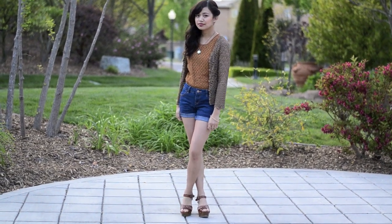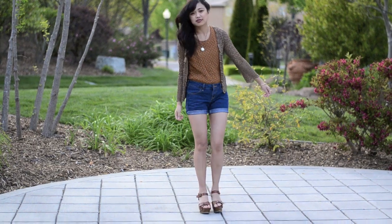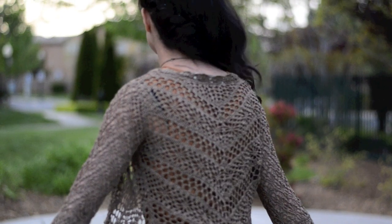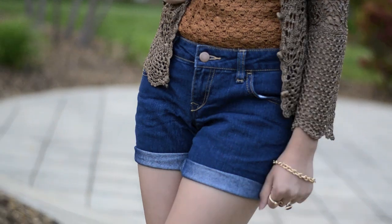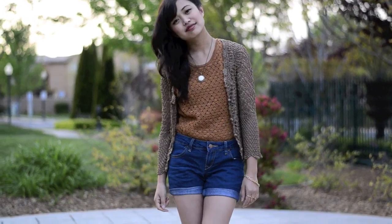This outfit is texture-inspired. The knits are not your typical ones — it's a blend of assortment. I'm wearing all vintage from the cardigan to the blouse, and Forever 21 pants that I cut up into shorts and tucked up, which I really love.